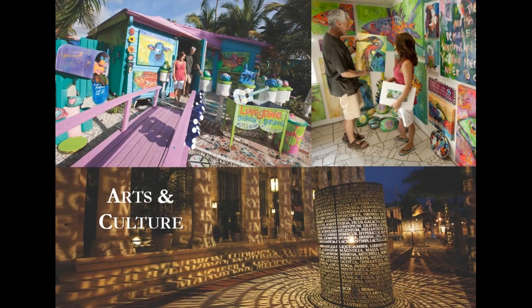In addition to our art districts, we also have performing arts at the Broadway Palm Dinner Theater, Barbara B. Mann Performing Arts Hall, and the nationally acclaimed Florida Rep Theater in downtown Fort Myers.